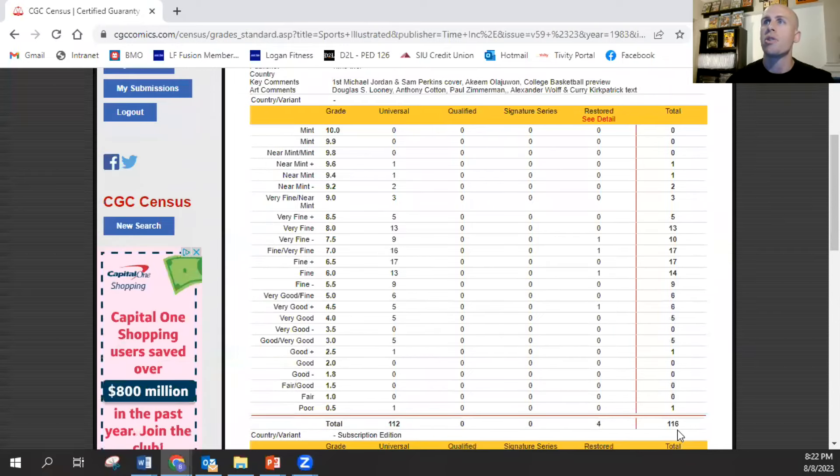There have been 116 total copies of the 1983 Jordan cover graded, 112 of which are universal. There's one 9.6 holding up as the highest, only one 9.4, and only two 9.2s. This is a really tough issue because it's thick — it was the college basketball preview and it's also got the gatefold, plus a lot of light blue ink all over, and black ink on the back.